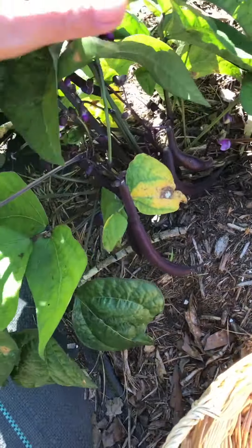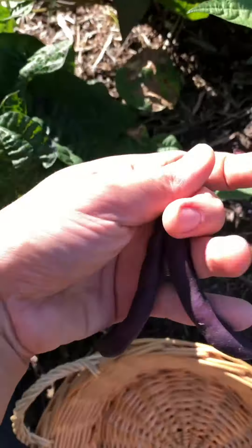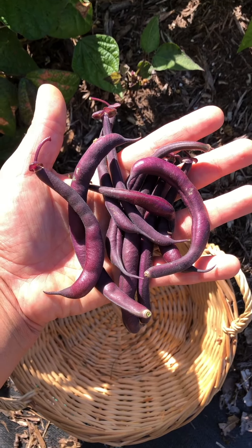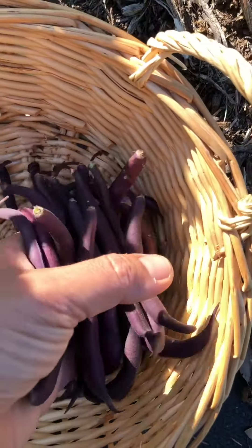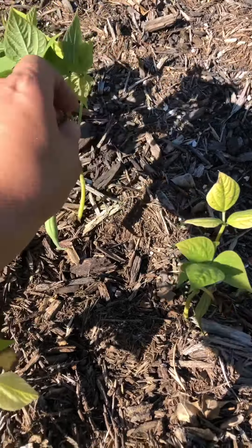Look at all of those purple green beans — love the color. This came off of one plant. If you harvest often they'll keep on making beans. These little green ones are so little but they're still trying.